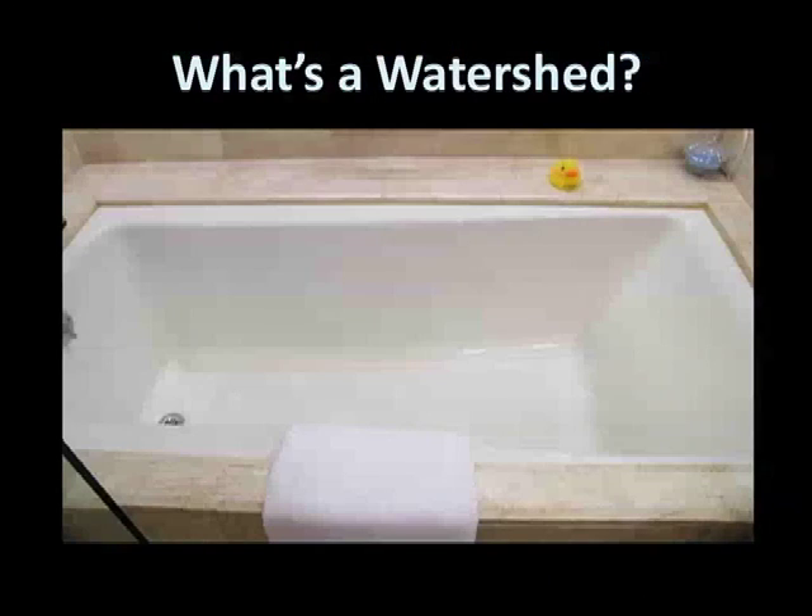What is a watershed? Simply put, a watershed is an area of land that drains into a specific body of water. You can imagine your bathtub as a watershed. When you turn on the shower, any water that falls anywhere in the tub will end up flowing down the drain. You could call your bathtub the tub drain watershed.